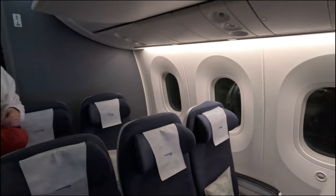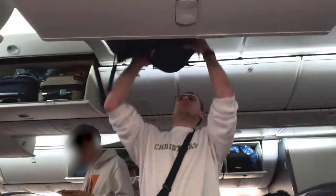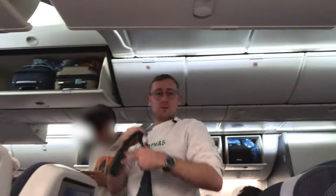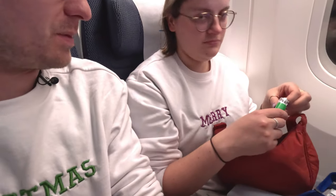Do you want the window? Yes. So that's us on board now. I'm in the middle, she's got the window - I think we'll swap later. The plane is really hot, so the Christmas jumpers might have to come off pretty quickly. No overhead air vents on this 787 - as you can see, we've just got the lights.